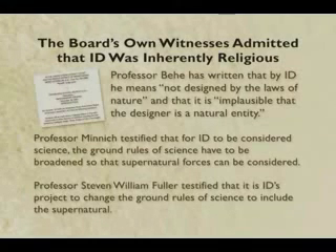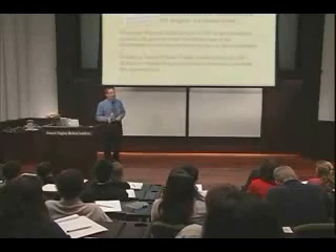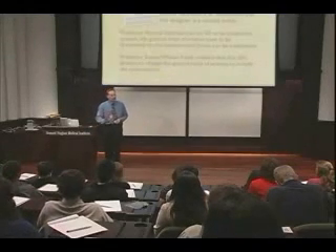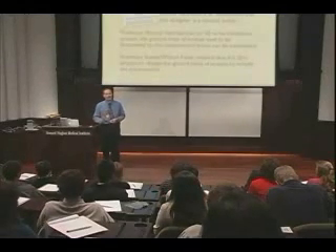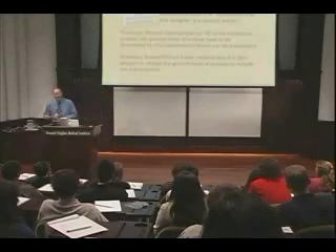We didn't have to make the case. It was just a question of putting these guys on the stand and just letting them keep talking. And lo and behold, supernatural forces - as many religious people might say - might be real, but they're certainly not part of science. So considering them science, I think, profanes religion and corrupts science.